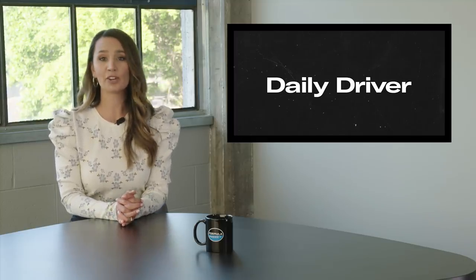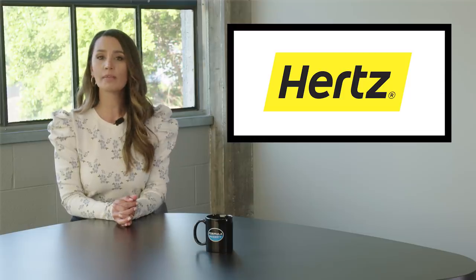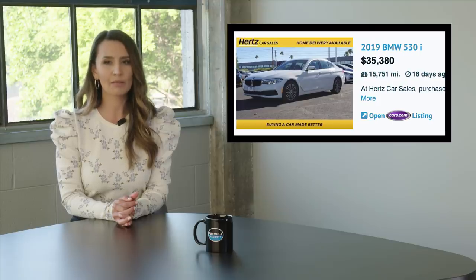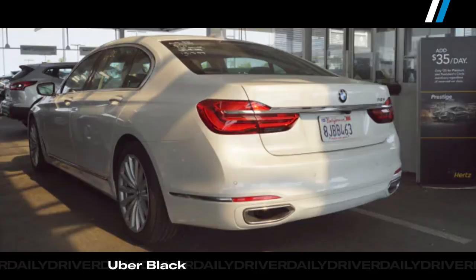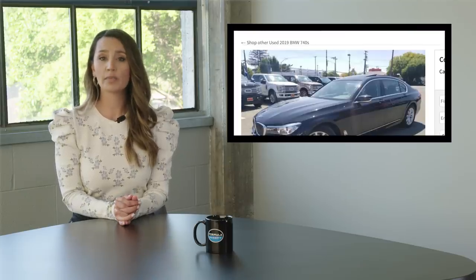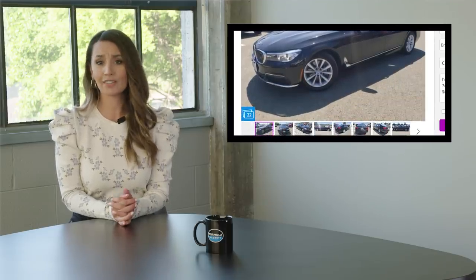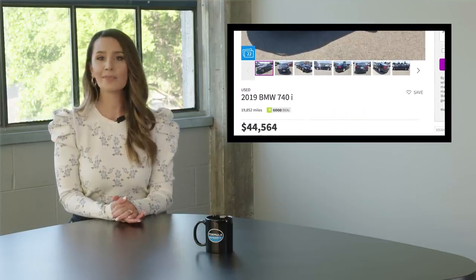If you're shopping for a used car bargain, we have a suggestion that might surprise you: Hertz. After filing for bankruptcy in May, the rental company is unloading a lot of its fleet. Usually a seller's financial problems are a buyer's good fortune, but Hertz is a mixed bag. Take this 2019 BMW 740i with 15,000 miles on the clock — surely a bankrupt company wants to get rid of its depreciating assets quickly. But searching on Auto Tempest revealed several 740is with very similar mileage and pricing, and I'm not sure a $2,000 savings is worth buying a car driven by everyone in the world.